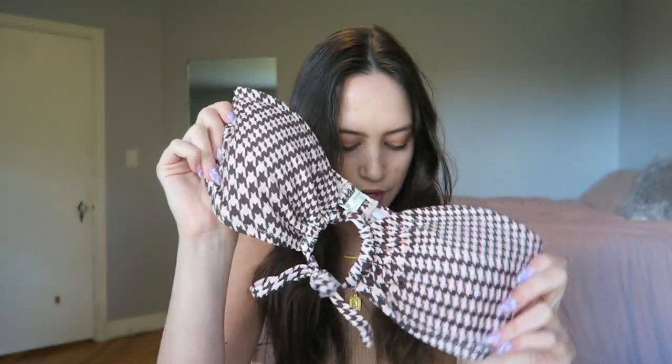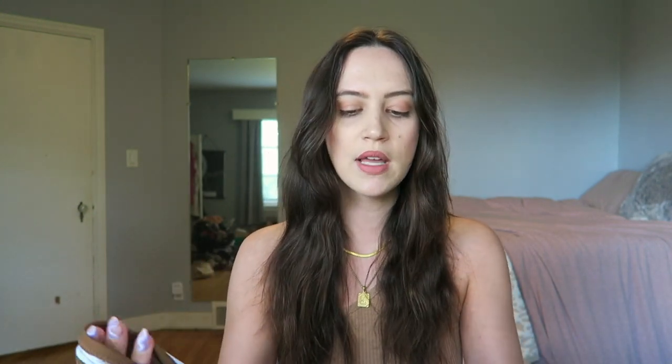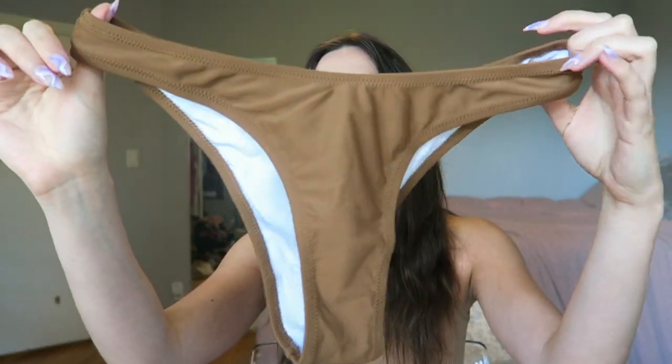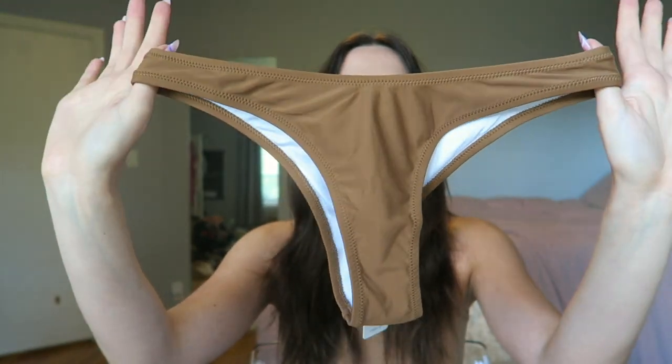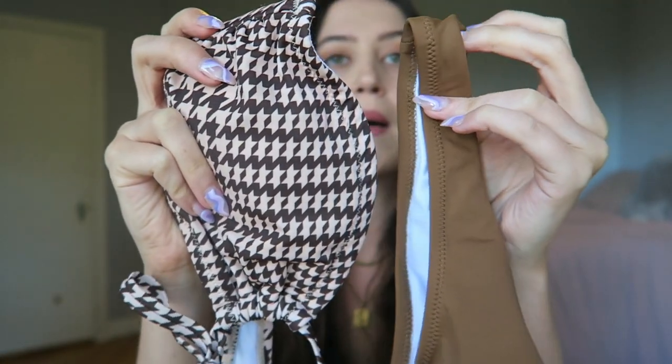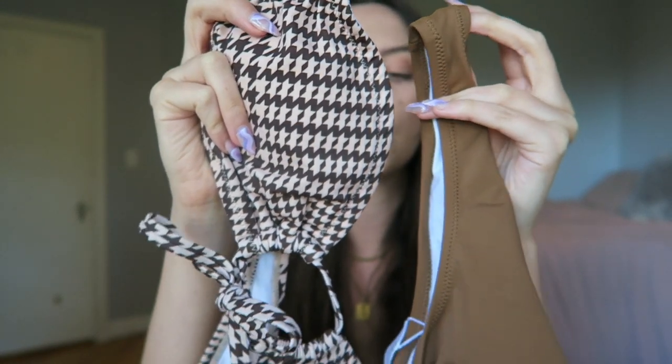I totally don't own enough bandeau and strapless bikinis, so I got this one — I am obsessed with the print. I didn't love brown until this year, but it's gotten so popular and I really like how it looks on my skin tone. The bottoms have a brown and white lining that doesn't really show through, so no complaints there. They're so pretty — I almost wish the browns matched exactly, but together they still definitely look like a set.